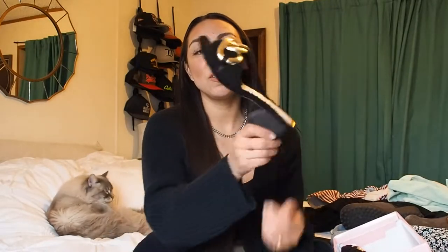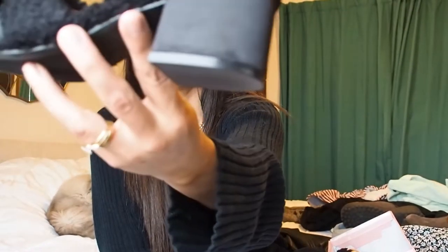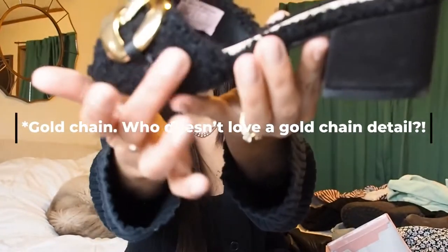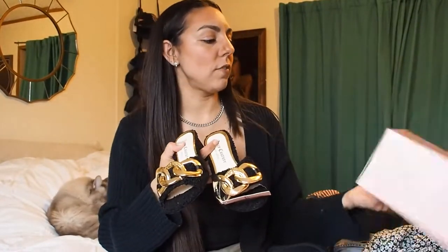I found these Juicy Couture sandals — they're just so adorable. They have a giant gold buckle on them and they're this fun fuzzy material. I got these for under five dollars — $4.97. Don't sleep on the clearance section; you can always find super cute things. I'm not sure how I'm going to style them yet, but what a fun shoe to have in your closet.